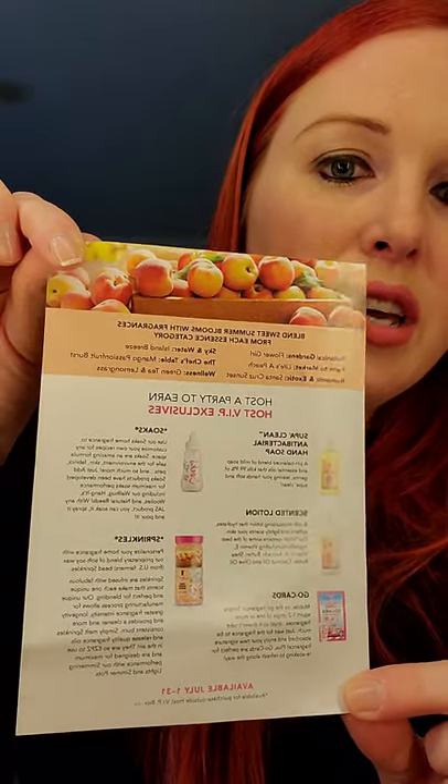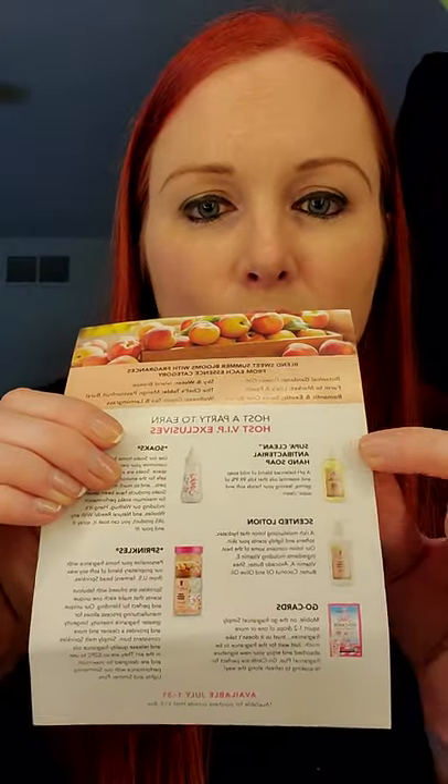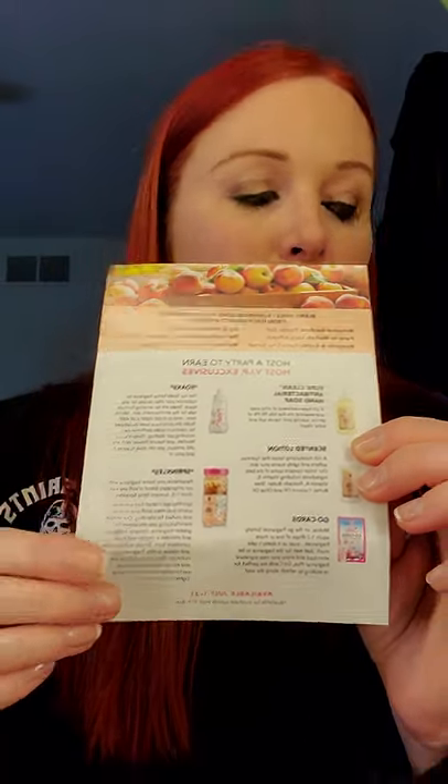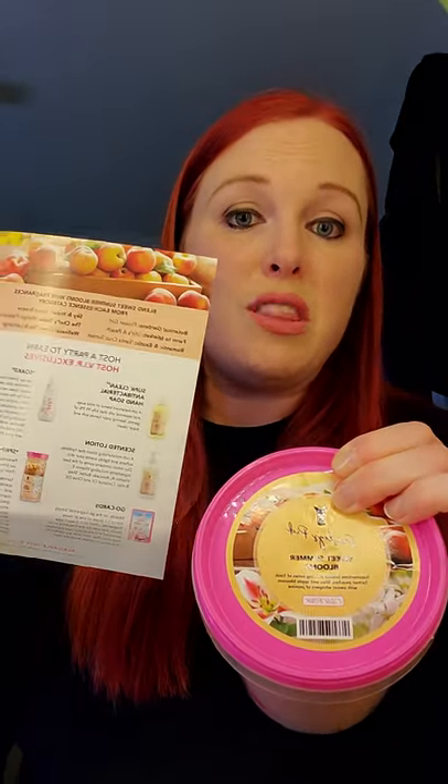There are two different ways to do a party: a blend bash and a traditional party. Either way, when you have a party, you get this exclusive benefit of either getting it for free or getting to purchase at a reduced price — a host VIP box. The host VIP box has a super clean antibacterial hand soap, a scented lotion, the go cards, the bottle of soaks for the go cards, and a jar of sprinkles — all in the Paisley's Pick scent. Whatever month you close your party, that's what scent you get for your VIP box. So if you think you might love Sweet Summer Blooms and want to make sure that's the VIP box you get, we would want to close your party by the end of July.